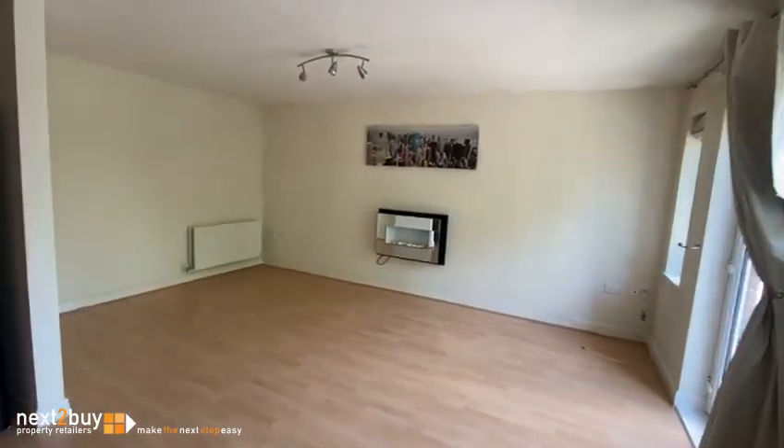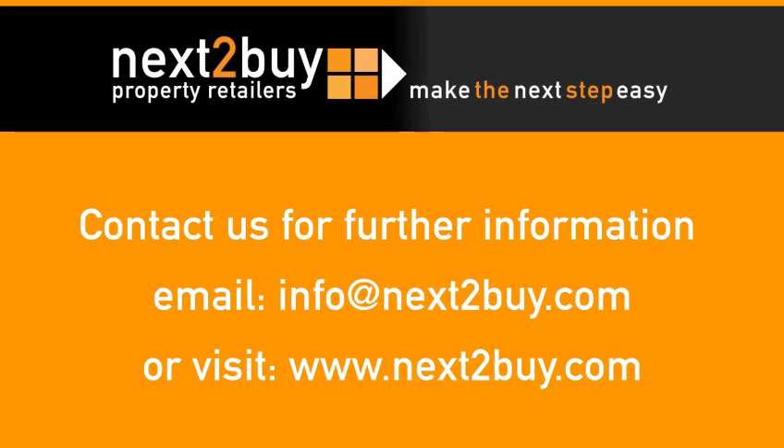And that's our property on Windermere Close.